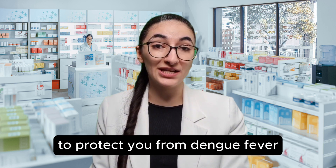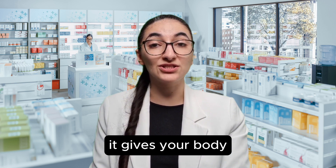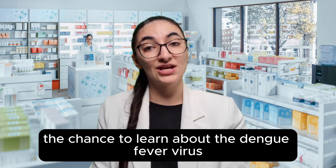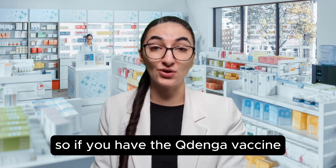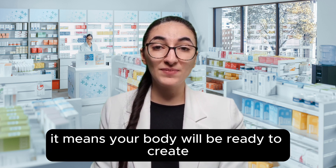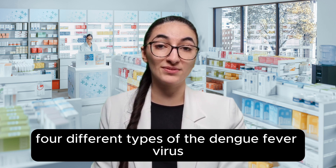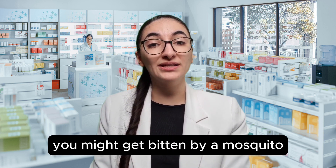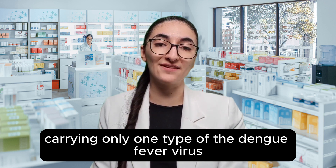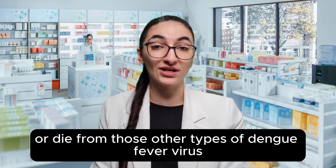How does the Kudenga vaccine work to protect you from dengue fever? Kudenga works to protect you from dying from dengue fever. It gives your body the chance to learn about the dengue fever virus so you can make antibodies to get rid of it before it has a chance to grow or kill you. If you do not have a dengue fever vaccine like Kudenga, you might get bitten by a mosquito carrying one type of the dengue fever virus, but this does not mean you are protected from the other three types. You can still get sick or die from those other types.